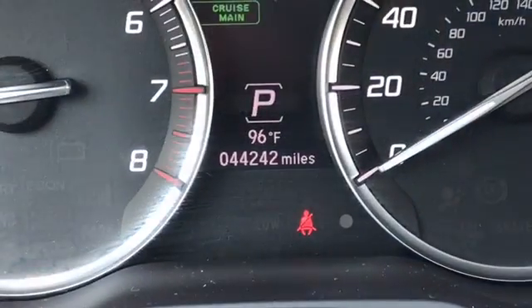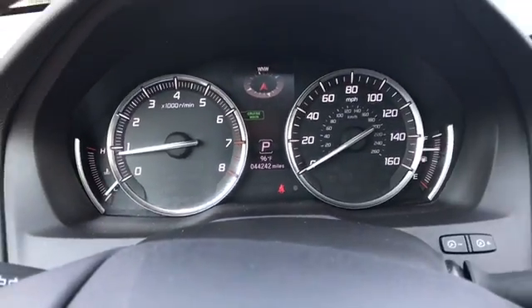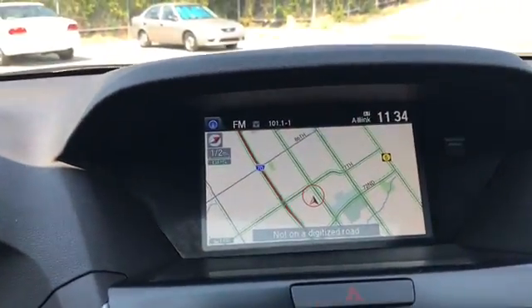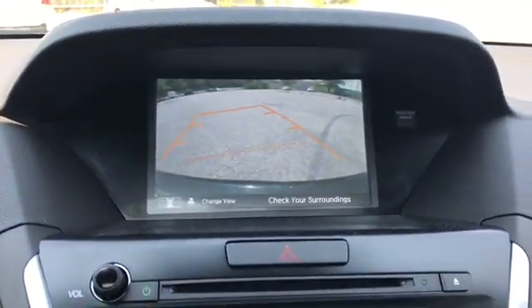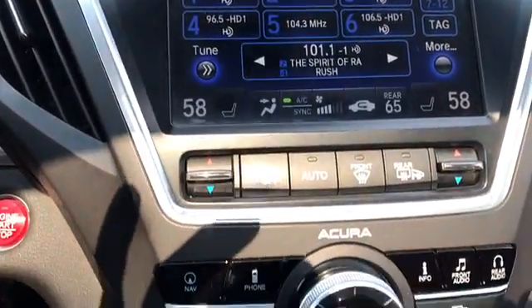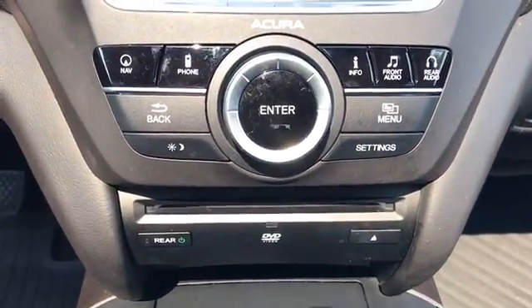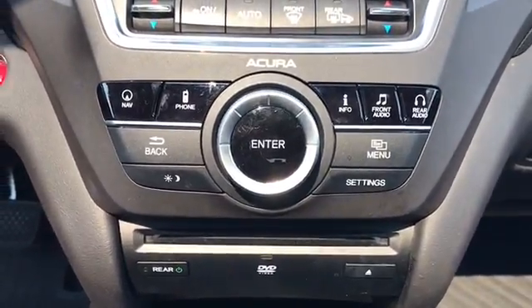Black leather, sunroof. You can see this vehicle has 44,242 miles on it. You've got cruise control, audio control in the steering wheel, power windows, locks and mirrors. There are your trunk and fuel buttons, traction control. There's your large nav screen and also a back-up camera. There's your audio controls and the way that you control your menu on your screen.